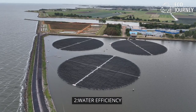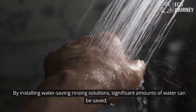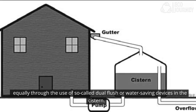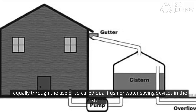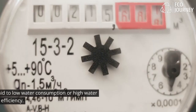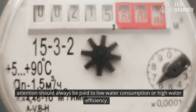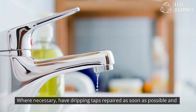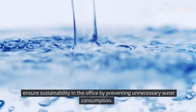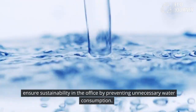2. Water efficiency: By installing water-saving rinsing solutions, significant amounts of water can be saved. Equally, through the use of so-called dual flush or water-saving devices in the cistern, when purchasing new equipment such as a coffee machine or dishwasher, attention should always be paid to low water consumption or high water efficiency. Where necessary, have dripping taps repaired as soon as possible and ensure sustainability in the office by preventing unnecessary water consumption.